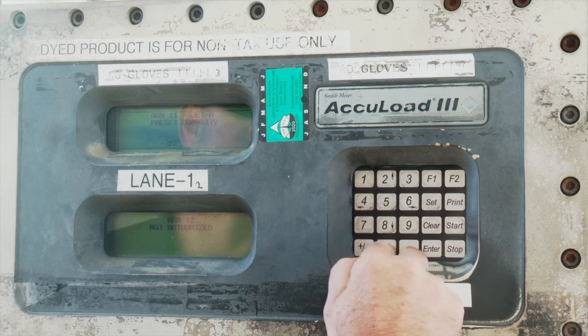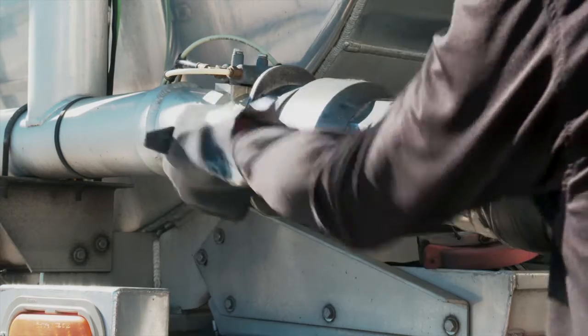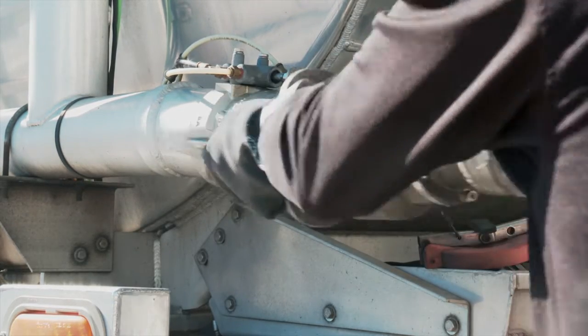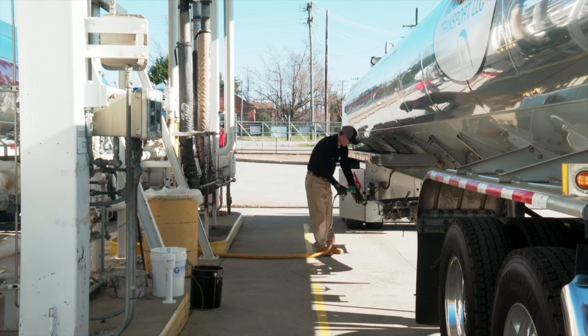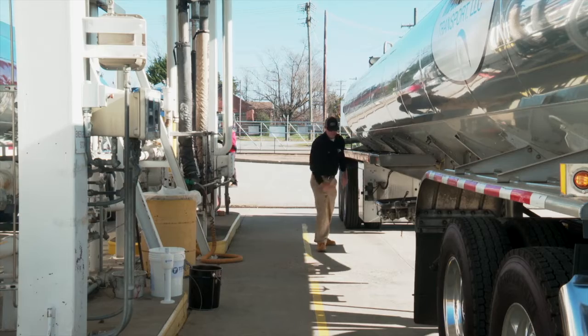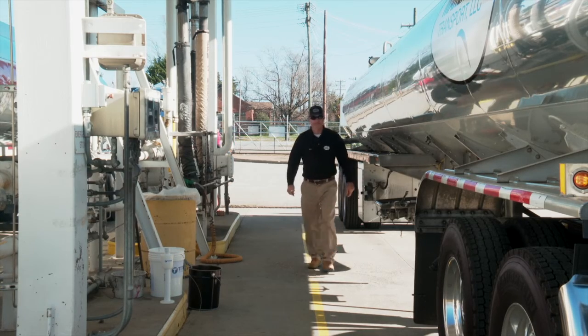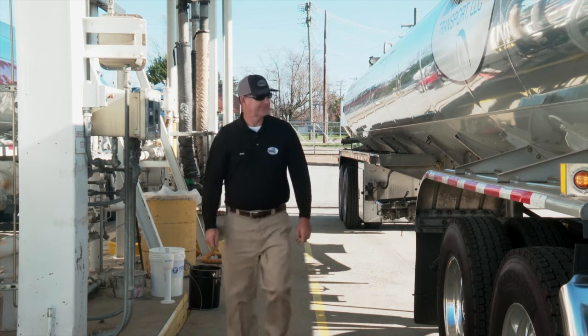After loading, the pump is switched off or the computerized loading system is deactivated. Disconnect the vapor recovery line and store it in the appropriate load rack connection. The loading arm and bonding clip or scully plug is disconnected. Close all internal safety valves. Before leaving the product loading rack, visually inspect the area for spills, leaks, or any possible hazards.